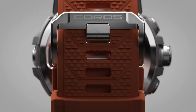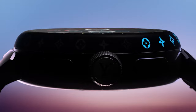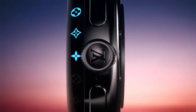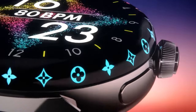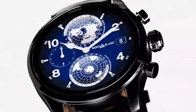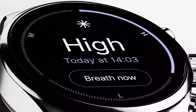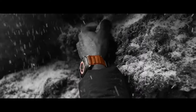Ever checked out those super fancy watches from big brands? There's a whole world of high-tech, super cool smartwatches out there that are just as impressive. Today, we're diving into the realm of luxury smartwatches — the kind that'll blow your mind with their awesome features and killer looks. Let's dive into the top 10 luxury smartwatches you've got to know about.